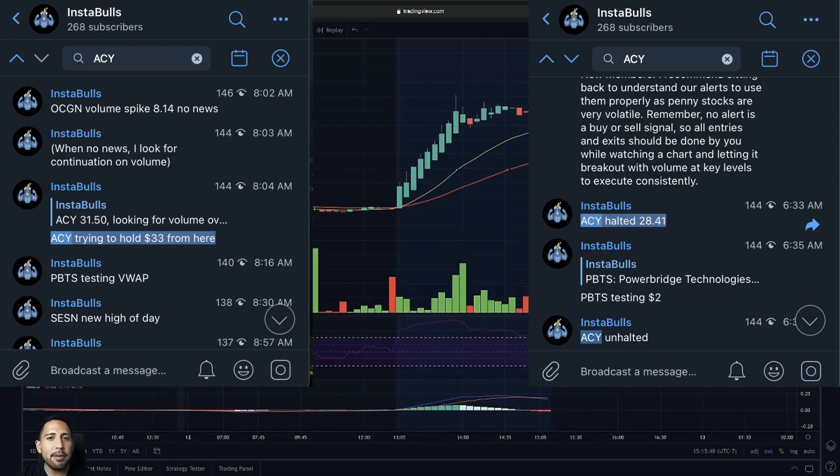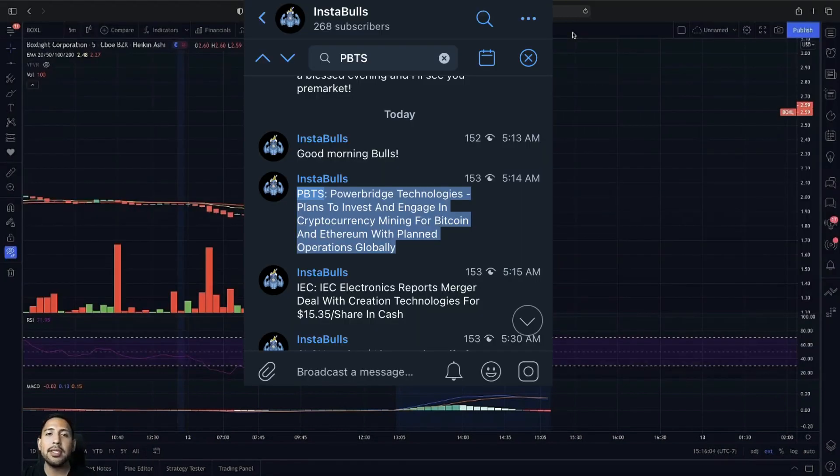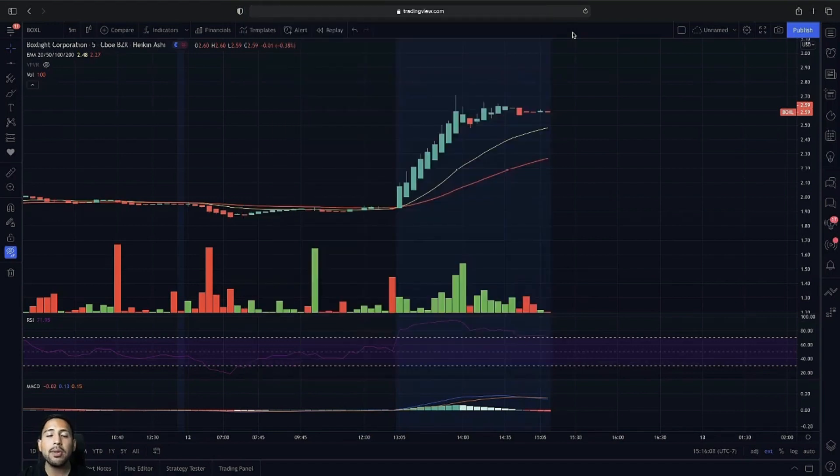We mentioned multiple plays like ACY — even mid-cap stocks like ACY on multiple halts where we had multiple breakouts. We also mentioned PBTS's news in pre-market and had a major continuation since then. If you guys want to see all our penny stock breakout alerts throughout the day, go to instabulls.com in the description below — you guys will never miss a penny stock breakout alert again.